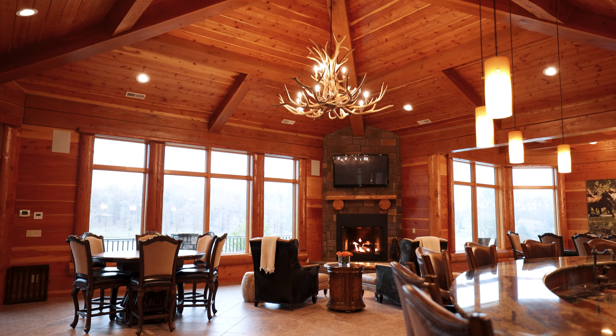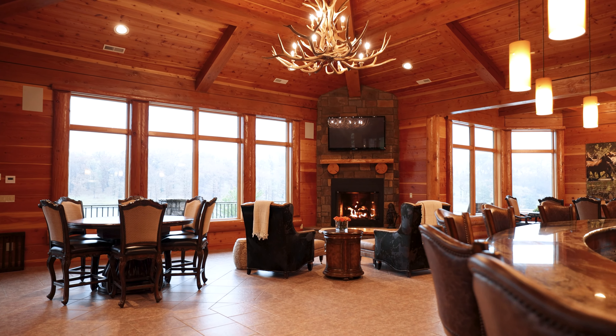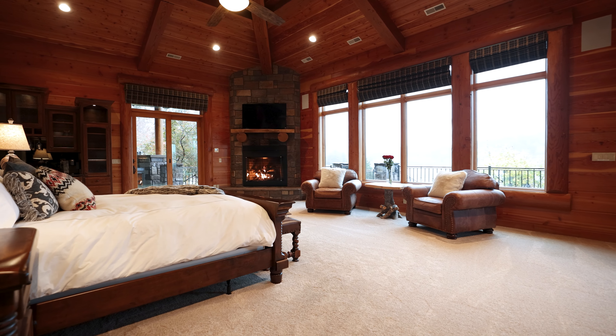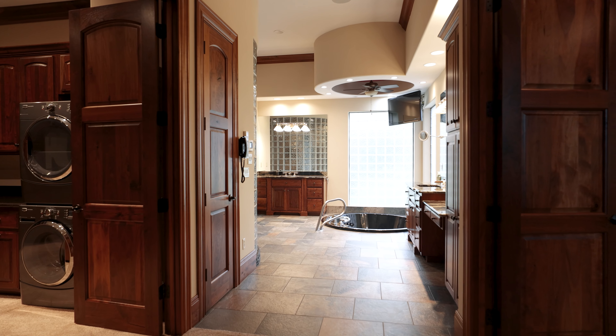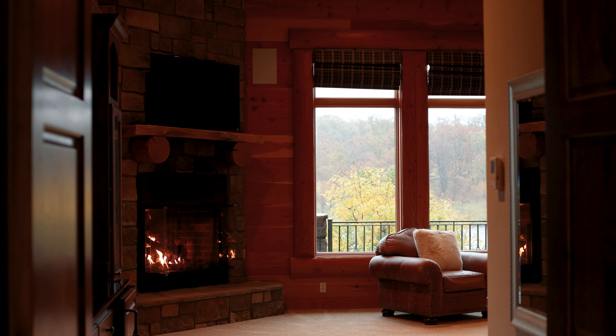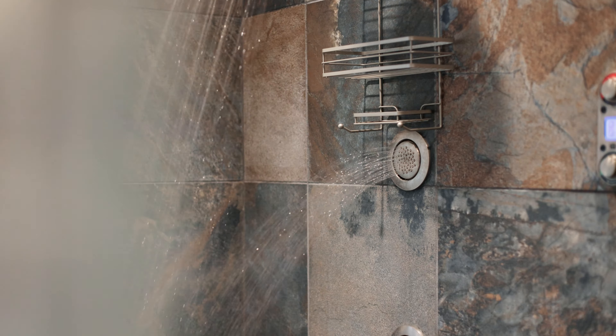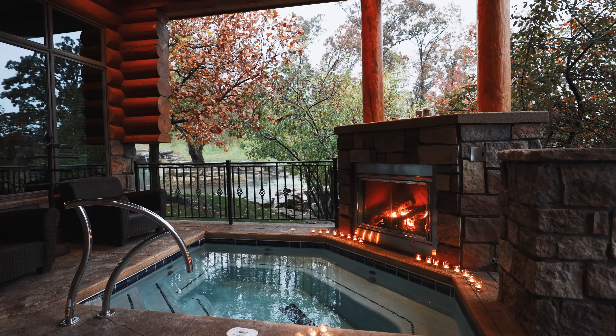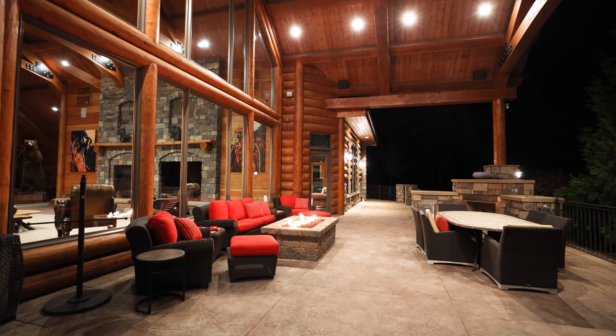Trade Winds accentuates the importance of each day's beginning and end. The master suite — a private sanctuary spanning over 2,000 square feet — embodies spa-like opulence, featuring multiple sitting areas, a beverage bar, an expansive closet, and a luxurious bathroom complete with a private outdoor hot tub, offering unparalleled privacy and indulgence.